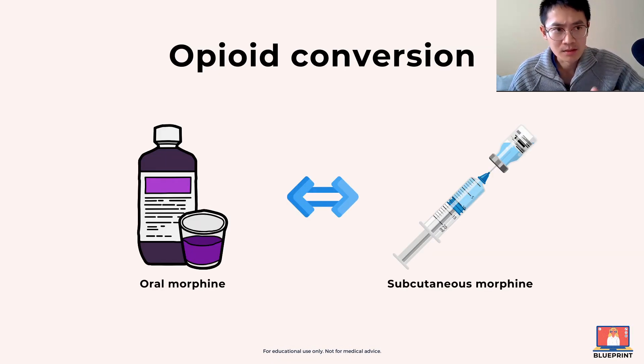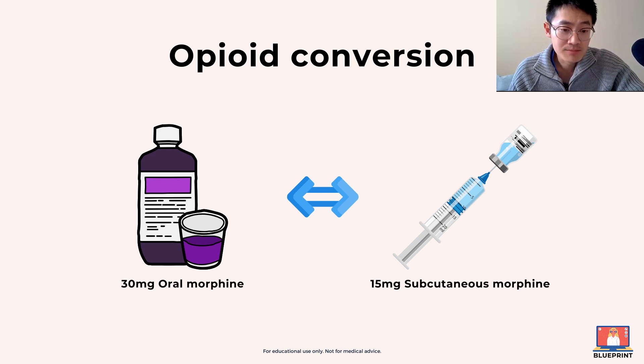The conversion here would be looking at going from Zomov to morphine sulfate subcutaneous. You take the total dose and divide that by two. So for example, if the patient is on 15mg BD, that's 30mg over 24 hours. You divide that by two, giving you 15mg over 24 hours.